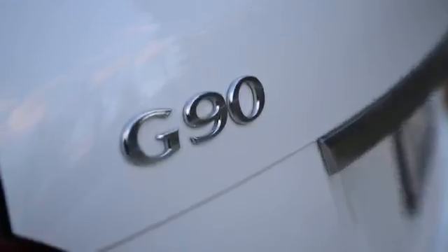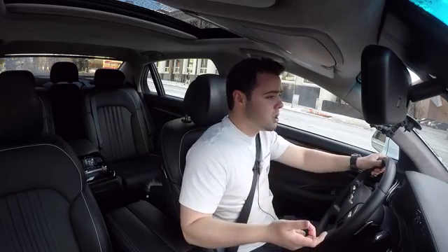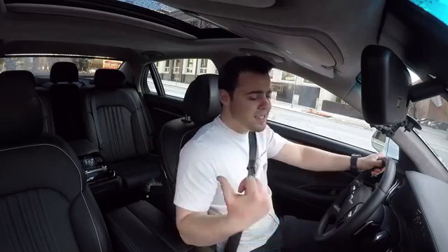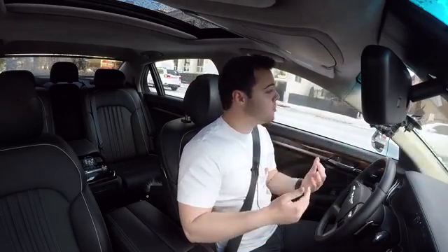Today we're driving their flagship model, the Genesis G90 — that's the replacement for the Equus. And the G80 is the replacement for the Hyundai Genesis before it. The South Korean company wants to make everything easy for the buyers. That's why there's only two engine options, six color choices, and an option of all-wheel drive. There's no options in terms of speaker upgrades, in-seat entertainment, or heads-up display — it all comes standard.